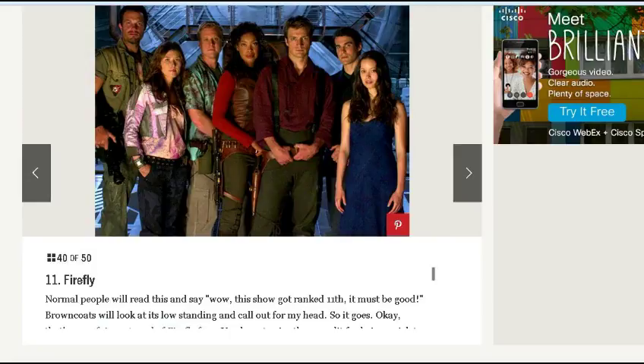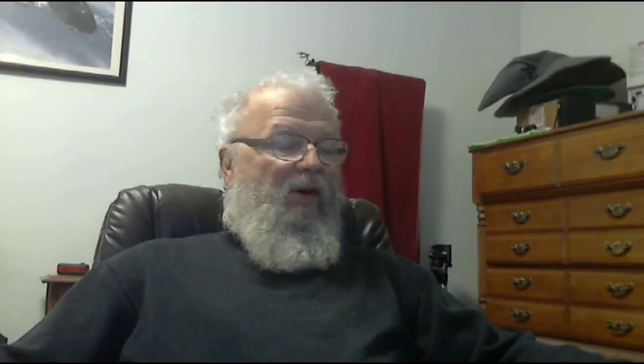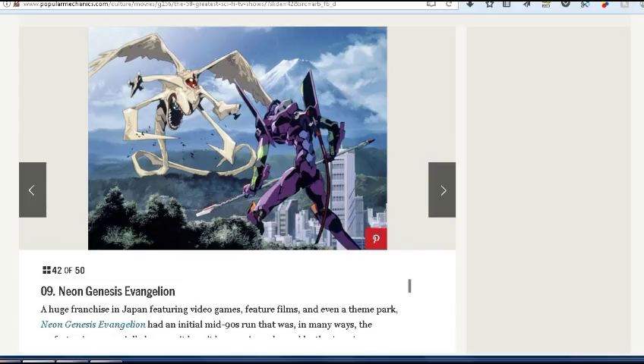I think the only thing I could justify is maybe Twilight Zone could be a little bit better — maybe a tie for first place. But because of longevity and Twilight Zone's great writing over so many seasons, I'd put Twilight Zone at number 1 and Firefly at number 2. Number 10 is The Outer Limits — I totally agree that belongs in the top 10. Number 9 is Neon Genesis Evangelion, and of all anime, Evangelion is my favorite, so I could agree with putting a more modern show in the top 10.